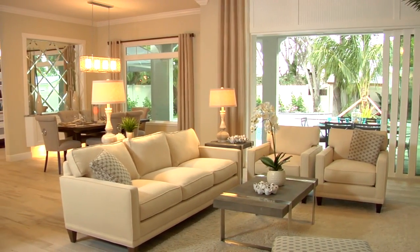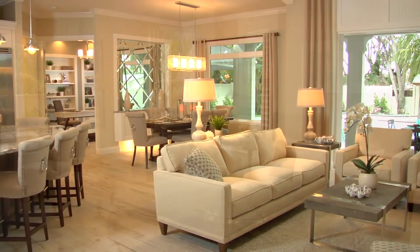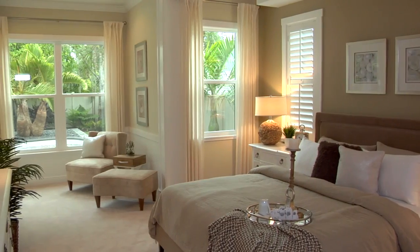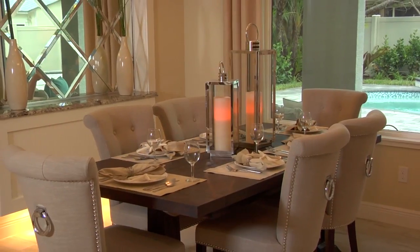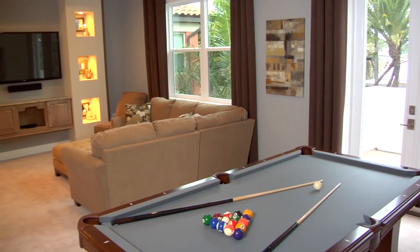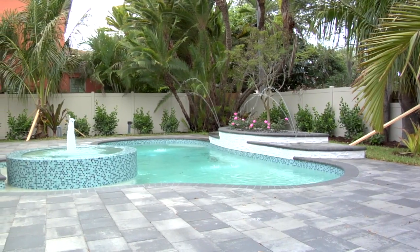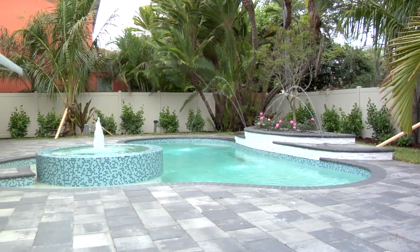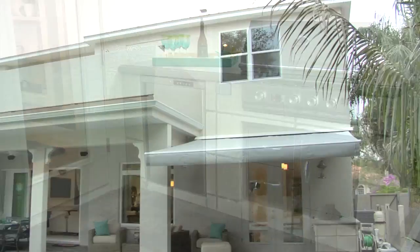It's 3,600 square feet under air and the main living area, which is on the first floor, has the master suite, master sitting area, great room, dining room, and a beautiful kitchen along with an office. Upstairs we have three bedrooms and a bonus room — a cool element we added this year. We also have a magnificent pool, open, no cage. It has a spillover spa and an outdoor cook center with a retractable awning.